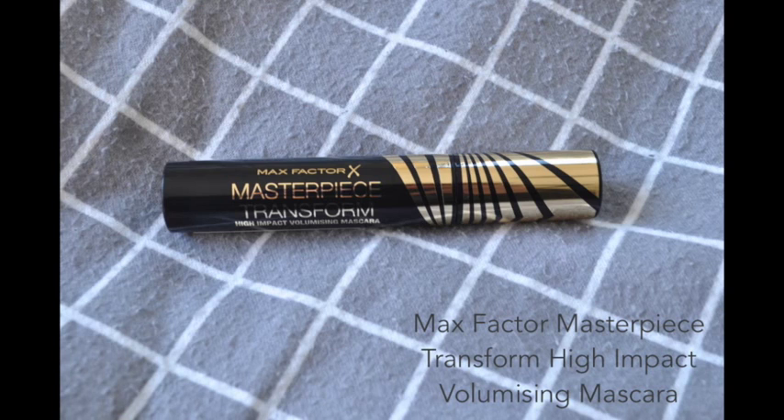And now on to makeup. This is a strange one, because I used to love Max Factor's Aqualash, which was discontinued here in South Africa probably six years ago now, and I'm still mourning the loss of it. I kind of went off Max Factor mascaras because I never really forgave them for giving up my favourite waterproof mascara. However, I recently discovered this one — the Masterpiece Transform High Impact Volumizing Mascara.